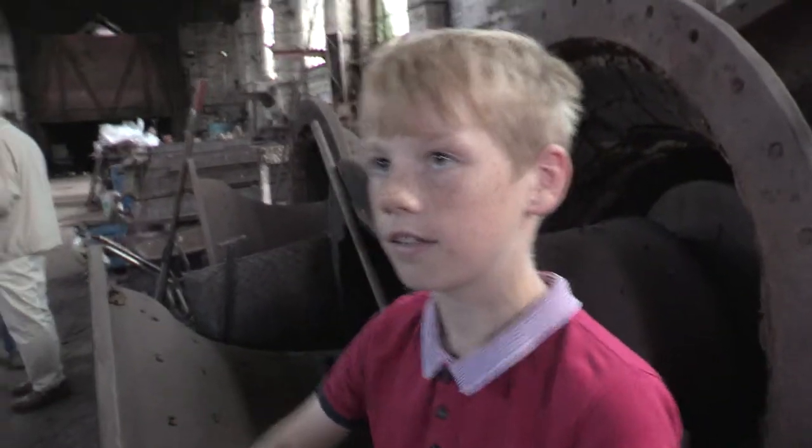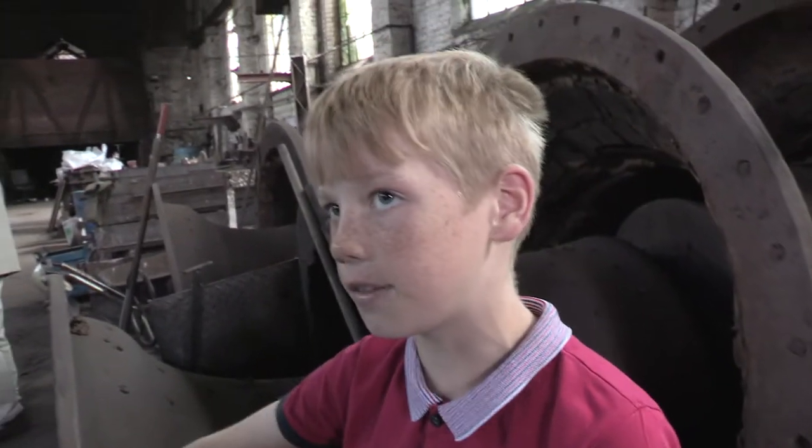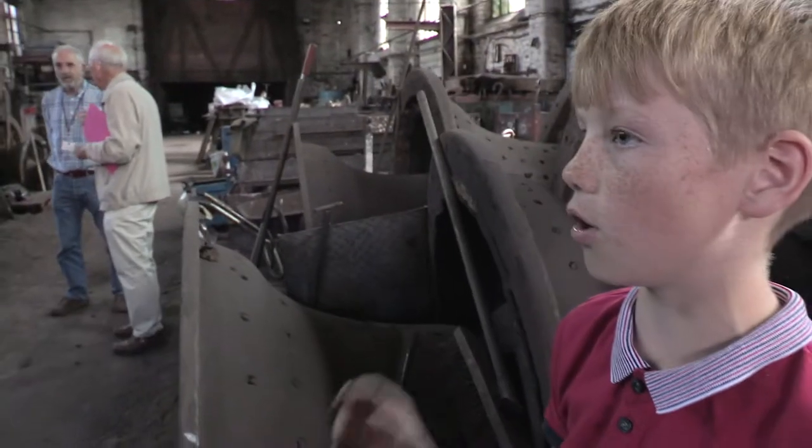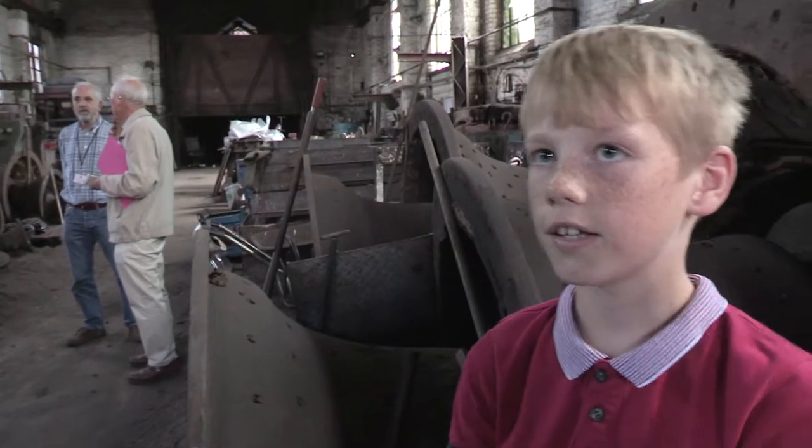At the start they went through the museum about all the Taylor's history, and it was about how these are like the outside of the bell and these go over the top, and then there's this inside that gives it the circle a bit. I think it's a great experience and I'm amazed because this is the last bell foundry left in England.